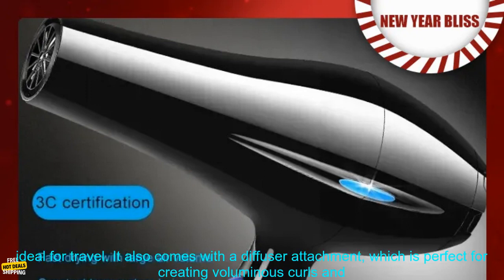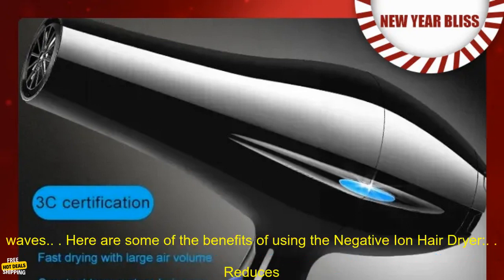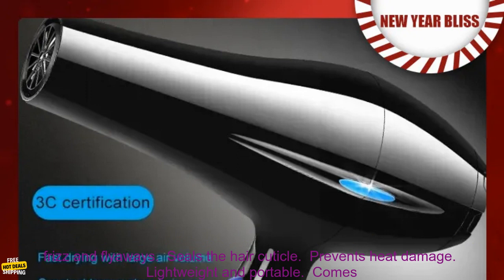The Negative Ion Hair Dryer is lightweight and portable, making it ideal for travel. It also comes with a diffuser attachment, which is perfect for creating voluminous curls and waves. Here are some of the benefits of using the Negative Ion Hair Dryer.